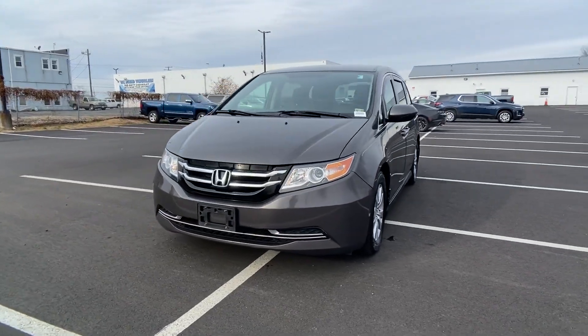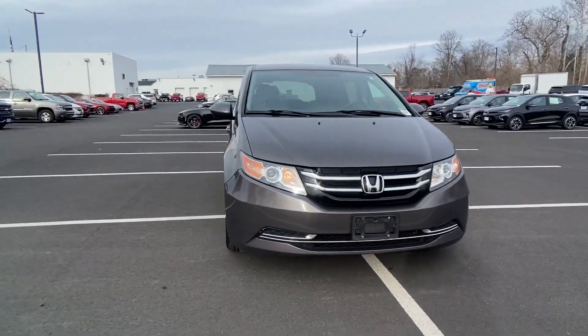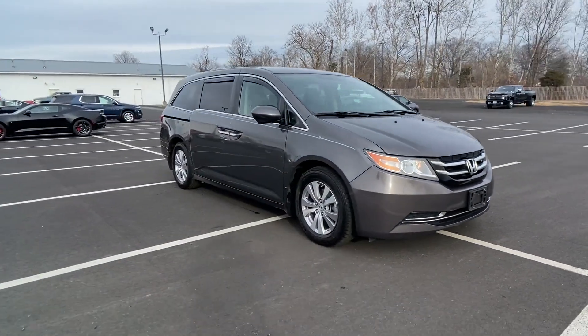2016 Honda Odyssey. This minivan delivers safety and comfort to its passengers.